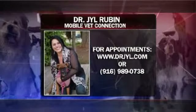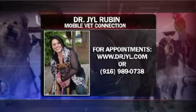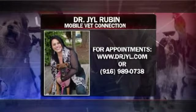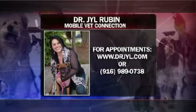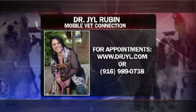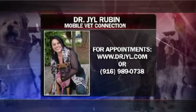Dr. Jill, thank you so much. Always great advice. And of course, like humans as well, if you have older or younger pets or pets that are a little sick, you want to make sure to take extra precautions with them as well. If you'd like to schedule an appointment with Dr. Jill, go to her website — that is drjill, with a Y, J-Y-L dot com — or give her a call. You see the number there on your screen: 916-989-0738.